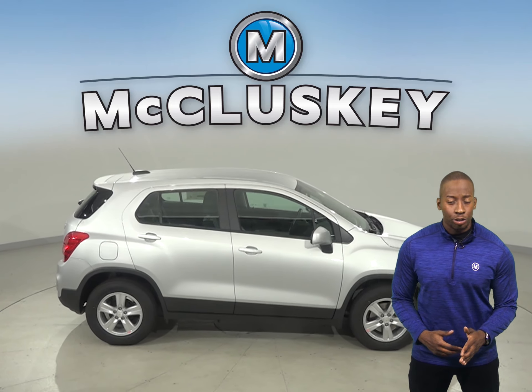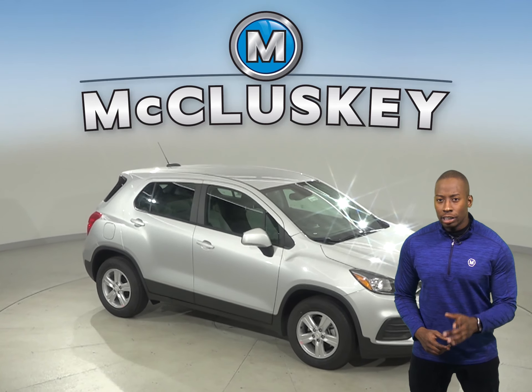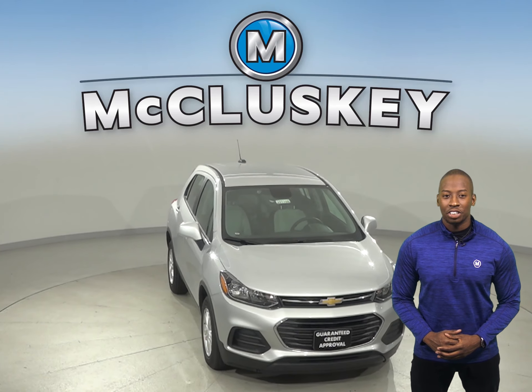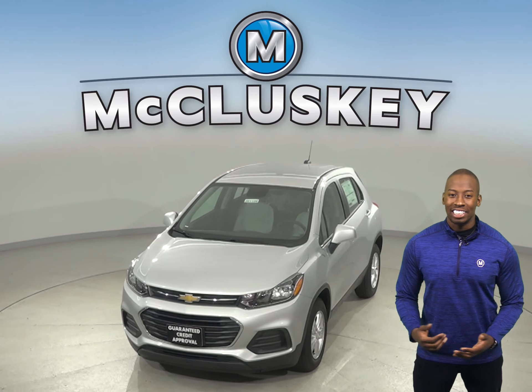And once you buy your Chevrolet Trax from us, we can cover it with our free lifetime warranty for unlimited miles and unlimited years. Come on down and see why you should buy the 2020 Chevrolet Trax — you can even take it on a free 48-hour test drive.